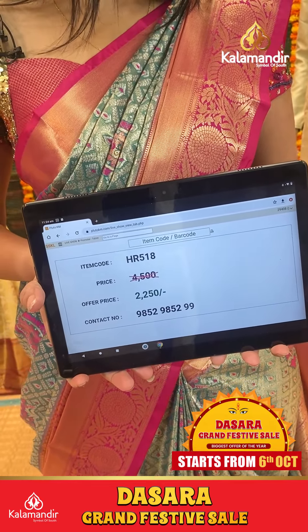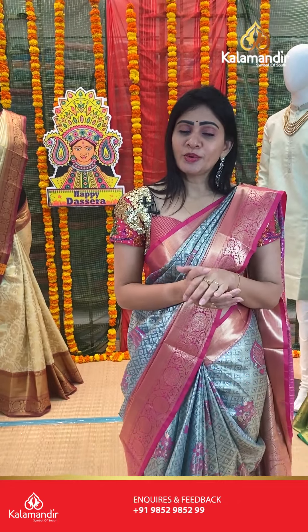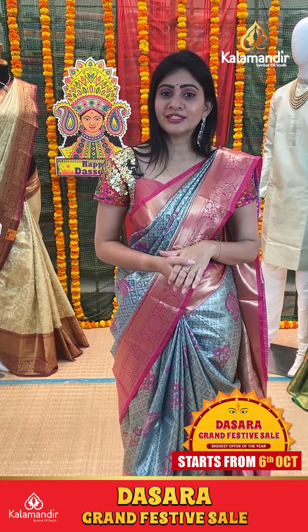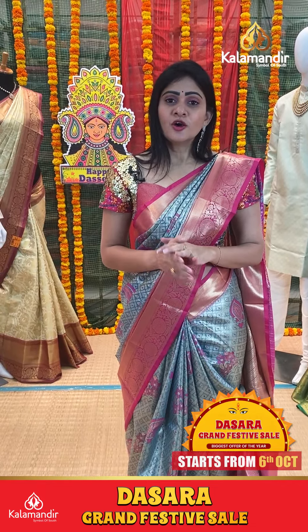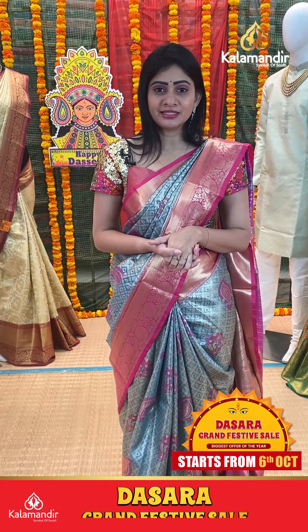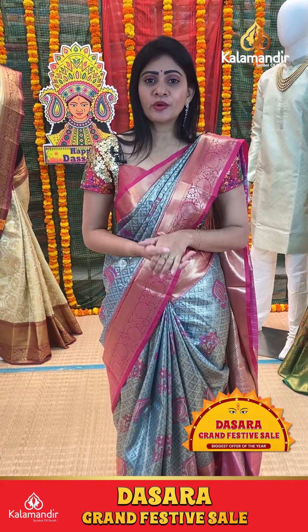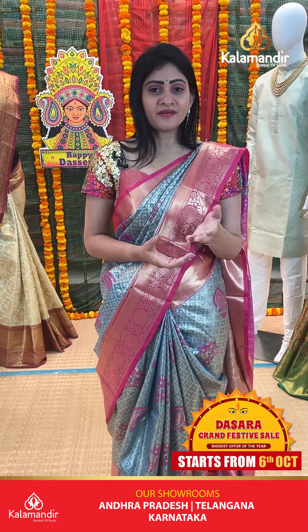Actual price was 4500 and at 50% off it is 2250 rupees. To purchase your favorite saree, just take a screenshot of this saree along with the code and share it on our WhatsApp number 9852985299. Or else we are providing links in the below description. Just click on your favorite saree link, it will direct to store website. There you can purchase very easily. Free shipping and cash on delivery we are providing. We are also providing video calling facility. If you have any queries, just give us a message on our WhatsApp number, our team will assist you.